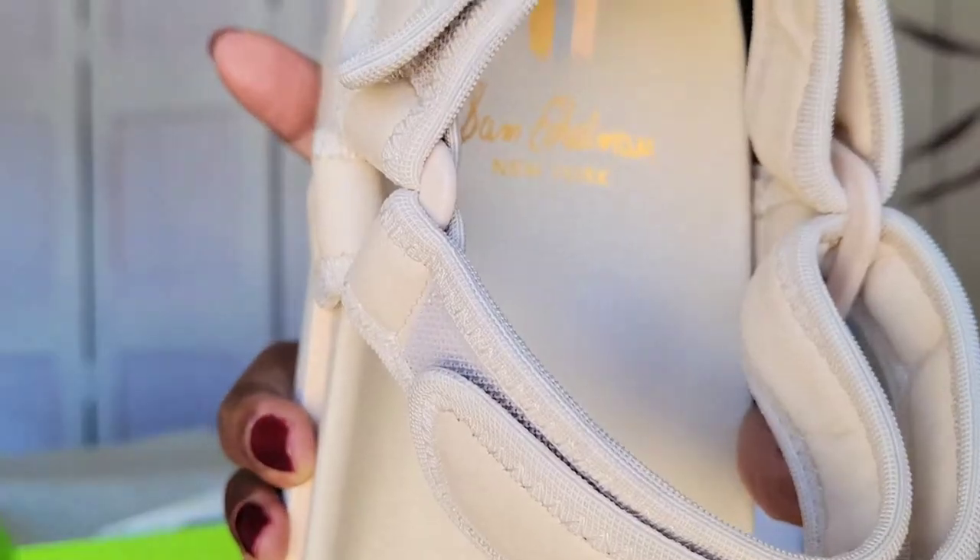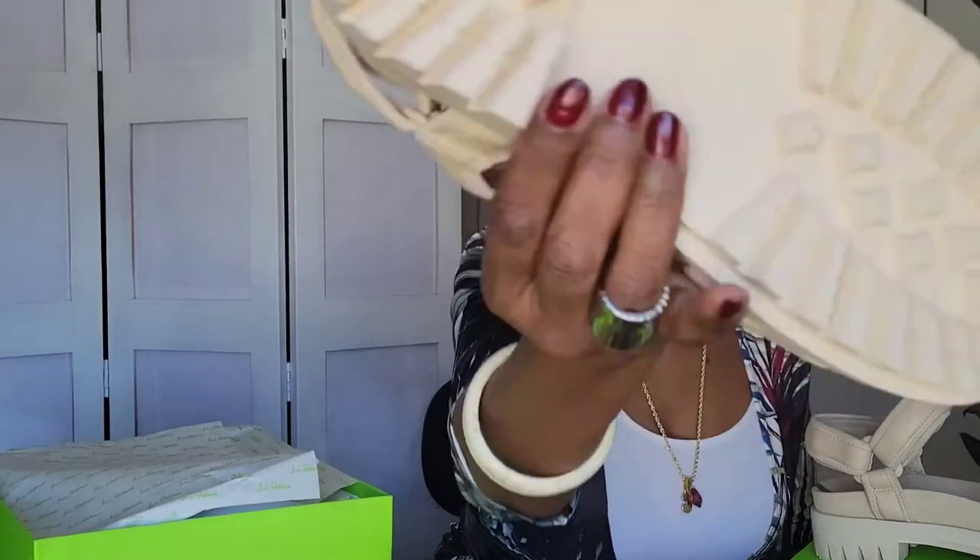Sam Edelman is in the sole of the shoe — here's what the bottom looks like. There's a lot of grip there. That's my second pair of Sam Edelman.